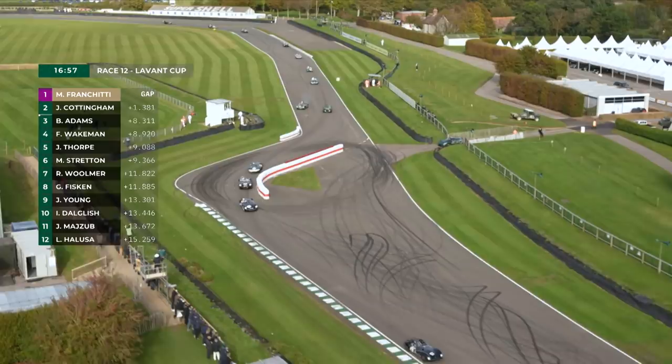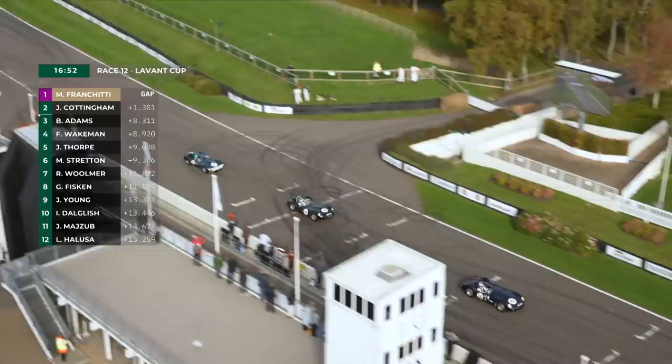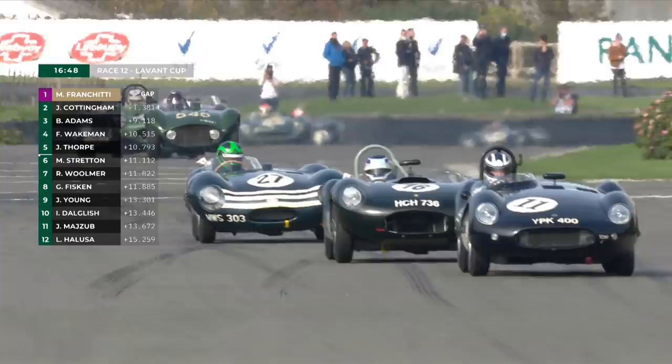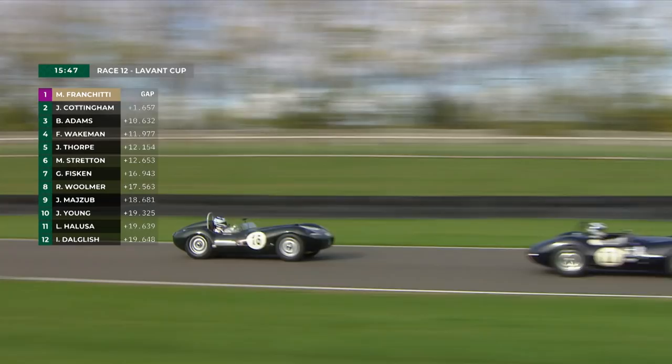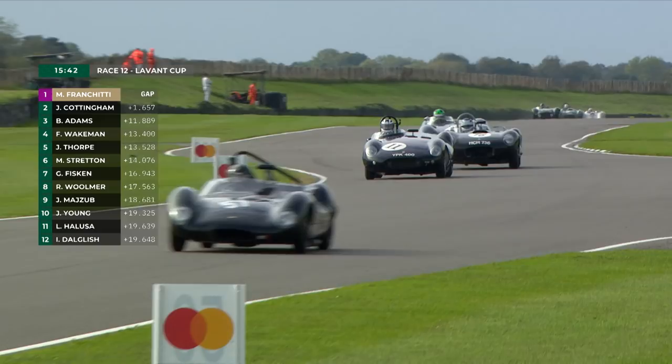Somebody all over the grass there, getting it wrong coming into the chicane — that was around about the Fisken-Young area of the pack. Trying to pick out who it was as the cars come over the line. Great noise from these cars, in different shapes and sizes, as different constructors tried to win sports car races from 1952 to 1960.